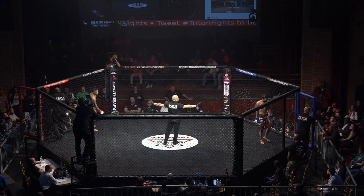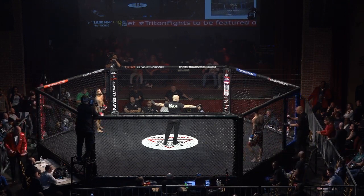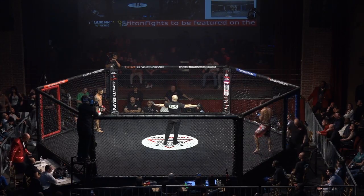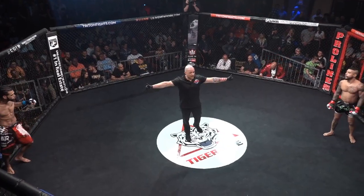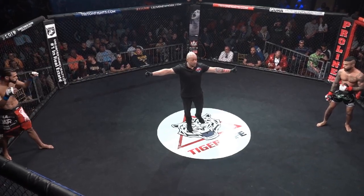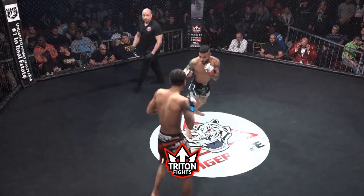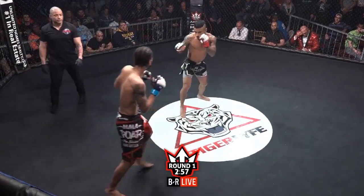We're ready for action here, our second fight of the night — flyweights. The story of this fight is going to be who controls the distance better. You got Ortega, who's got that distinct reach advantage, and Sergio, who's the shorter fighter. Whoever establishes that jab range first is going to put their story of the fight right there.